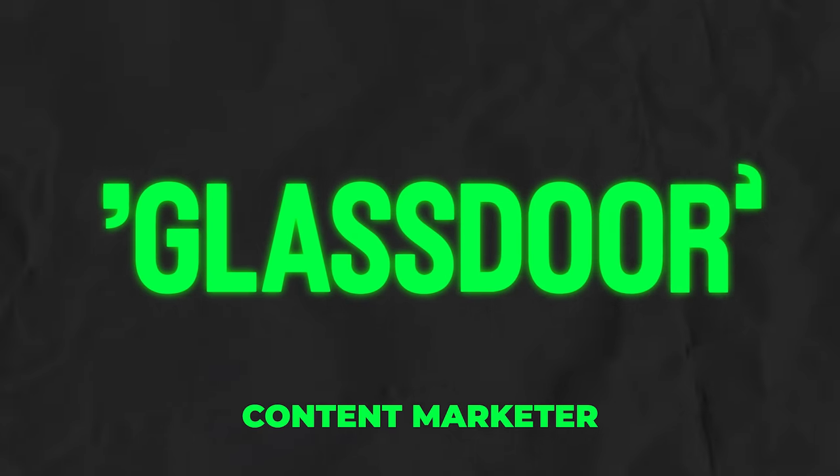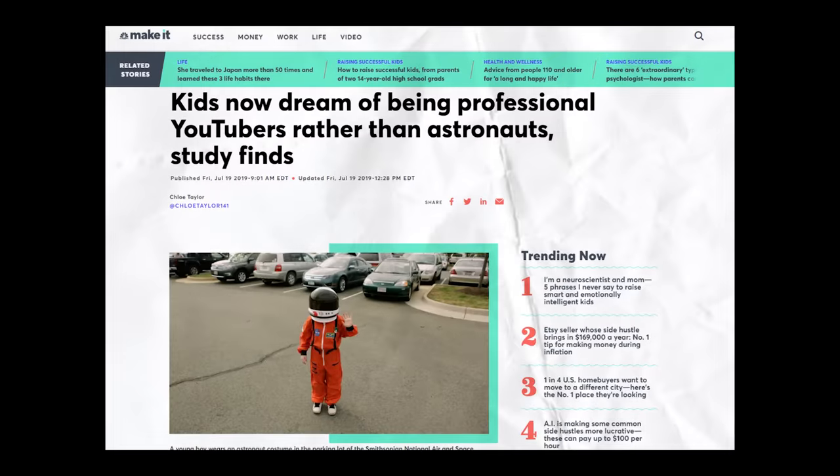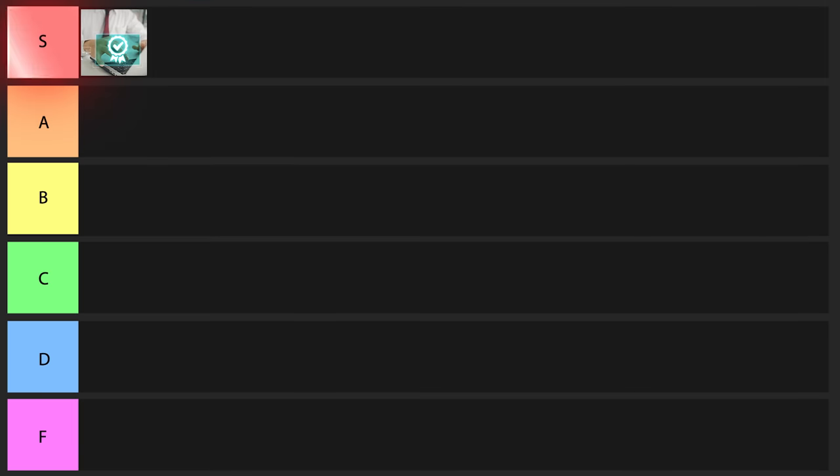Content marketers specialize in this and make about $63,000 a year, even though it's still an entry-level position. They typically prefer younger people because younger people are more familiar with what the current meta is in digital marketing. A survey found that 20 to 30% of young people actually want to become YouTubers, so what better way to learn how to be a content marketer than to get paid to do it? Overall, I'm going to put this one into S tier.